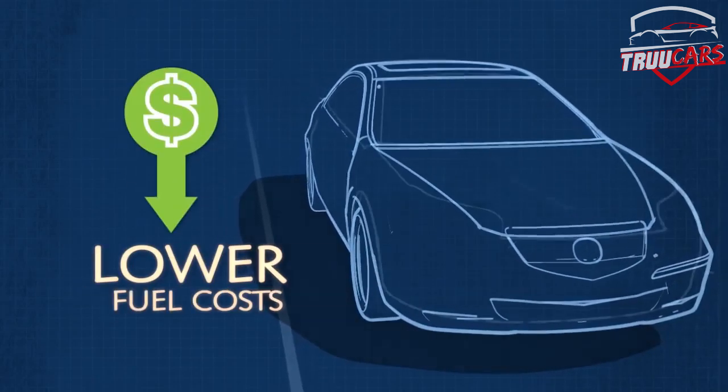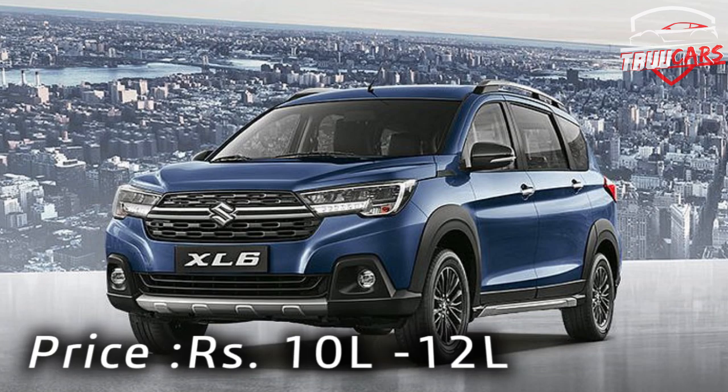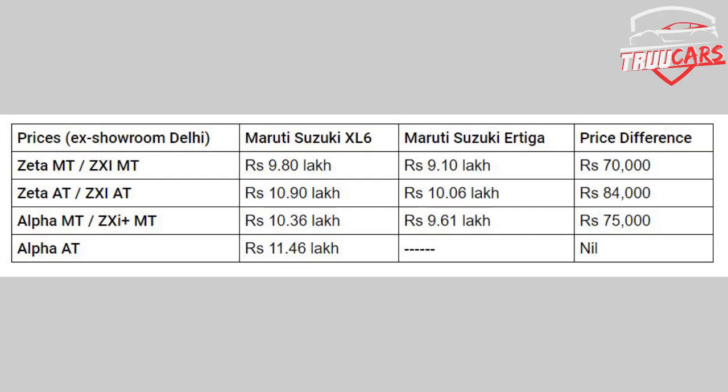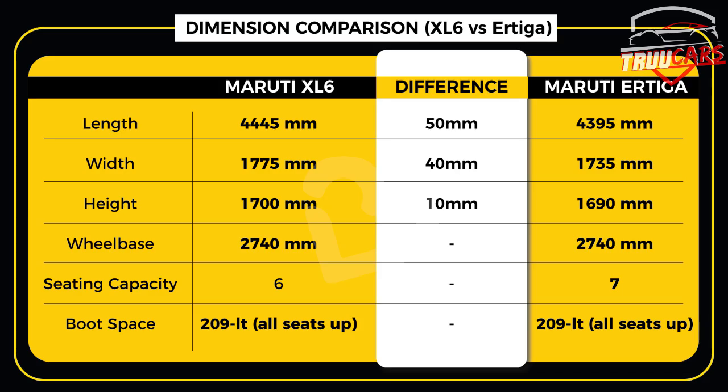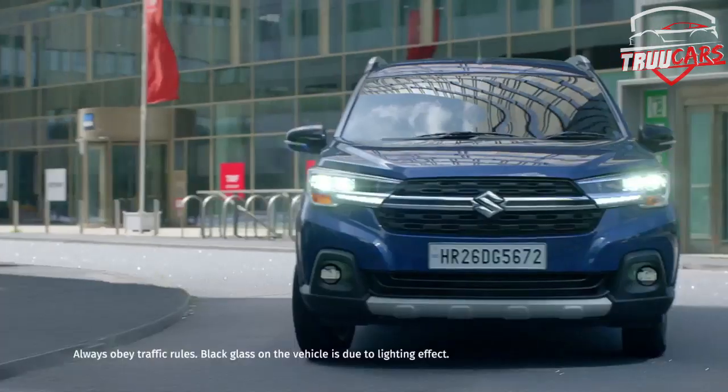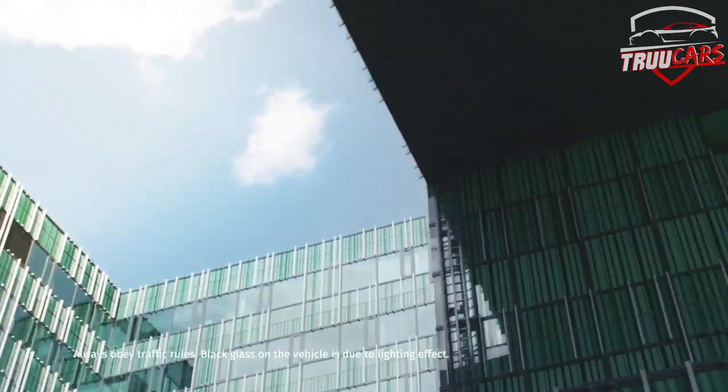The pricing range is 10 to 12 lakhs and there are 4 different variants and 7 different colors. The XL6 costs about 70,000 rupees more than the Ertiga. If you pay 70,000 rupees extra over the Ertiga, the XL6 is 100% worth it with its hybrid system and premium features.